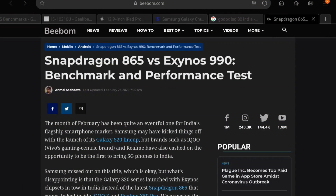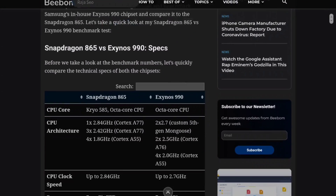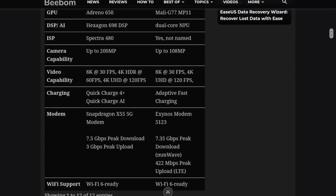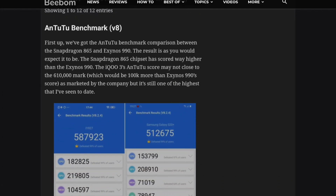Now let's look at the actual benchmarks — we have five for you, and I'll link to the article by BBomb in the description. The first benchmark is AnTuTu, which tests the entire phone. The Snapdragon processor manages a score of 587K whereas the Exynos processor manages a score of 512K, which is a lot slower.